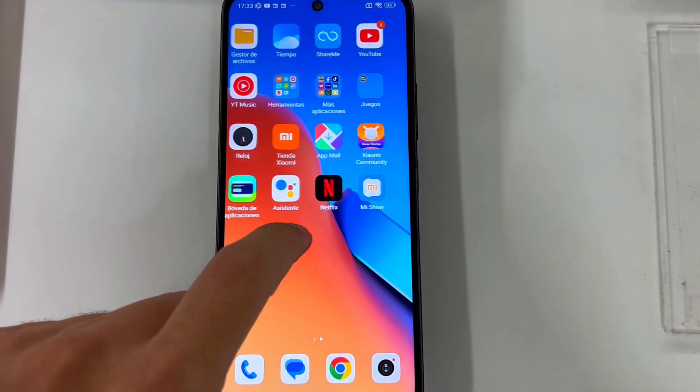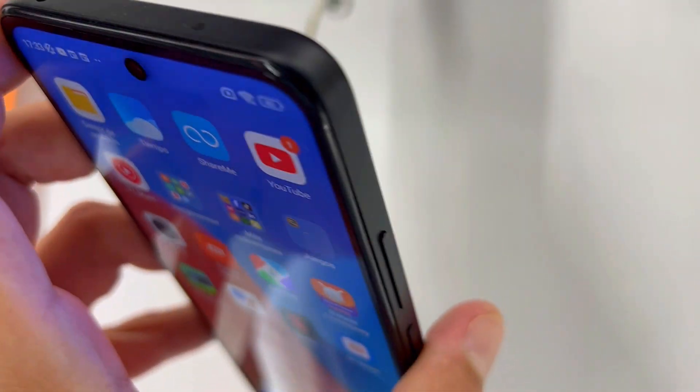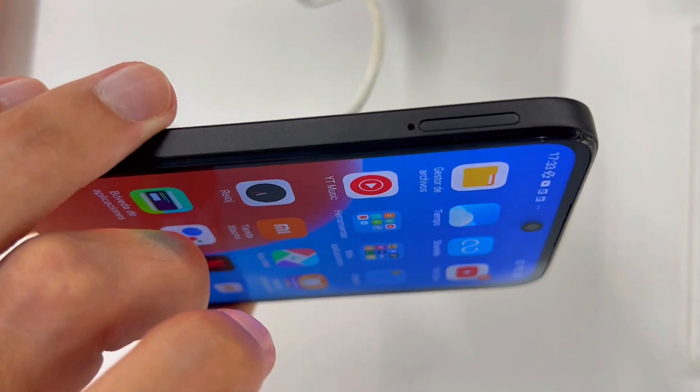First, its design is a breath of fresh air in the affordable phone world. Imagine a sleek glass back, not the usual plastic, offering a touch of glass in your palm. It's like getting a taste of luxury without the hefty price tag.